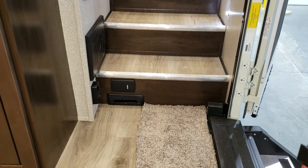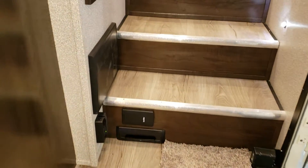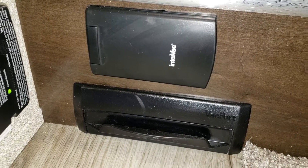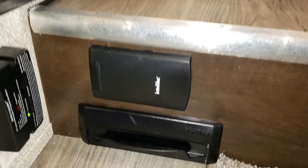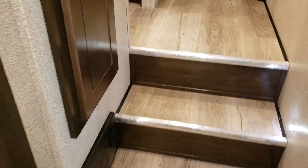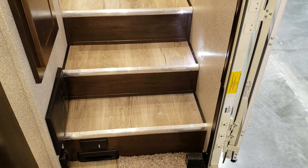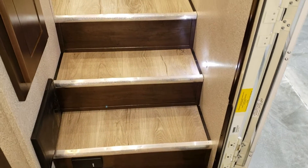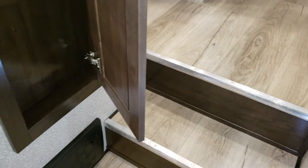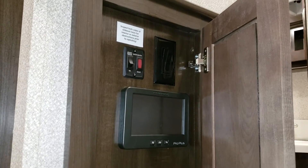On the base of the step is your central vacuum system and also a dustpan vac — a really nice cool feature. You just take a broom, sweep everything over, kick it open, and it sucks it all right up. You have your propane leak detector, the electric box with breakers and fuses, a little LED step light, and linoleum on the steps — no carpet to wear out over time.